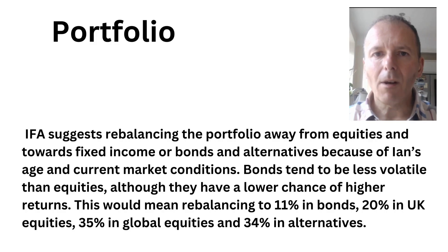As a direct quote from the article, the IFA suggests rebalancing the portfolio away from equities and towards fixed income or bonds and alternatives, because of Ian's age, health, and market conditions. It says bonds tend to be less volatile — sometimes — although they have a lower chance of higher returns. They want Ian to rebalance towards 11% bonds, 20% UK equities, 30% global equities, and 34% in alternatives.